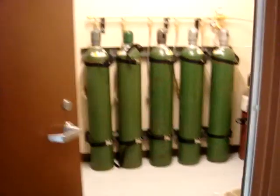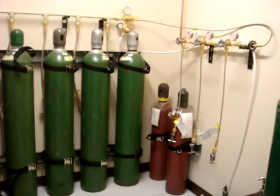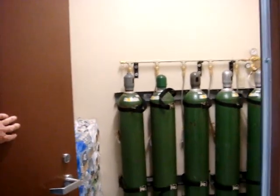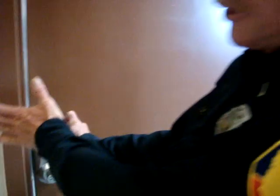This will be our oxygen refilling station. Is there a reason why it's in a room all by itself? Is it dangerous or anything? Well, oxygen itself will help a fire burn.